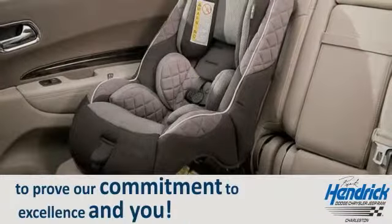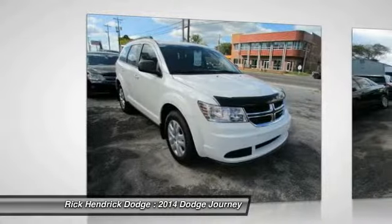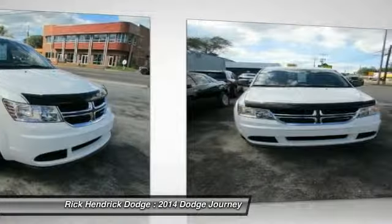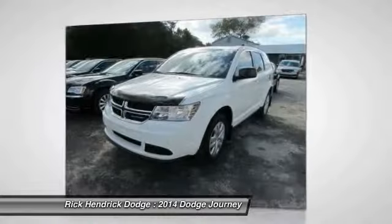The 2014 Dodge Journey combines the practicality of an SUV with the comfort of a car, all while boasting a style all its own. The Journey's optional third row seat, along with innovative features like a chilled beverage cooler and in-floor storage bins,